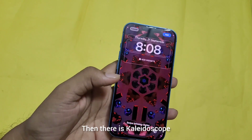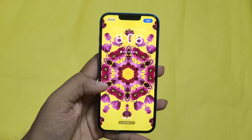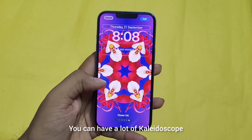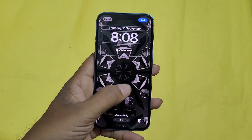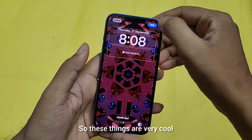There is also a kaleidoscope option — it looks like this. You can have a lot of kaleidoscope wallpapers and set them as per your preference. These things are very cool.